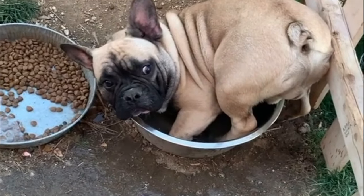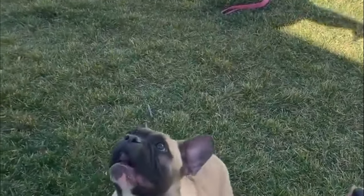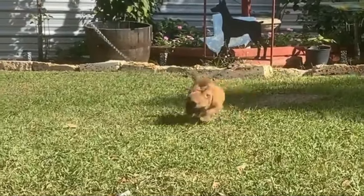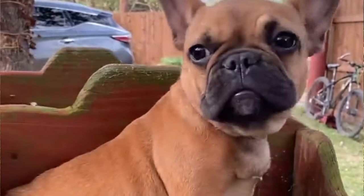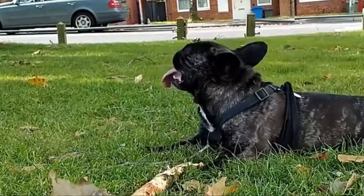Number 3: Sable French Bulldog. Sable Frenchies have a base fawn coloring with a blending of black and black-tipped hairs, most prominent on the back, sides, and head. These are very striking dogs which are fairly rare. They can range in shade from light tan to dark, or combinations thereof. Sable Frenchies can also have a black mask and can be quite rare.